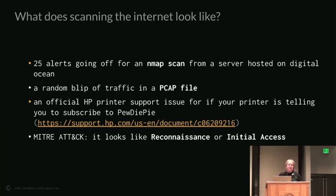What does scanning the internet look like to the end user? Maybe you get 25 alerts in your SIEM platform — Splunk flagging an Nmap scan from an IP. Or you look at a PCAP from your router and see a random blip of traffic that looks like a port scan. It might also look like an official HP support issue, like when printers connected to the internet were made to print messages saying 'Subscribe to PewDiePie.' That was done by internet scanning — all printers attached to the internet printed it out.